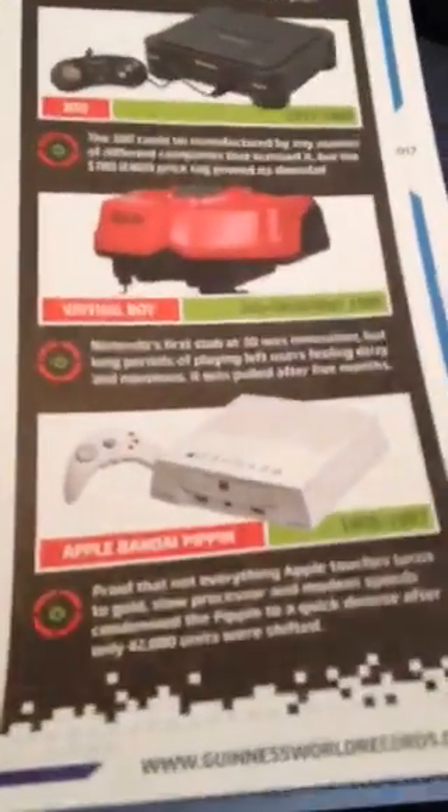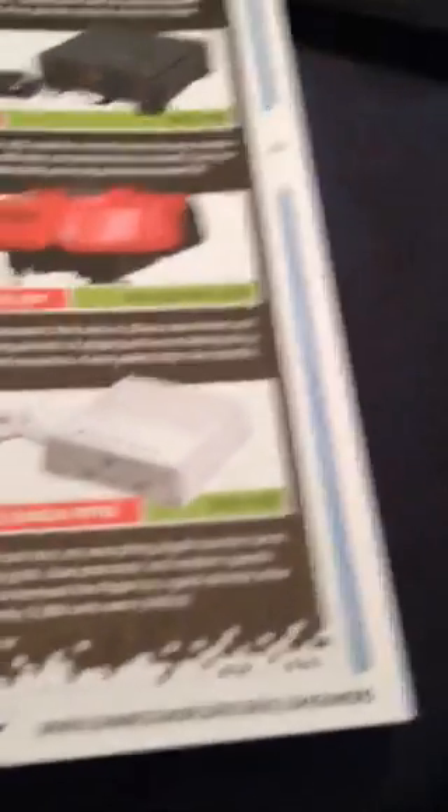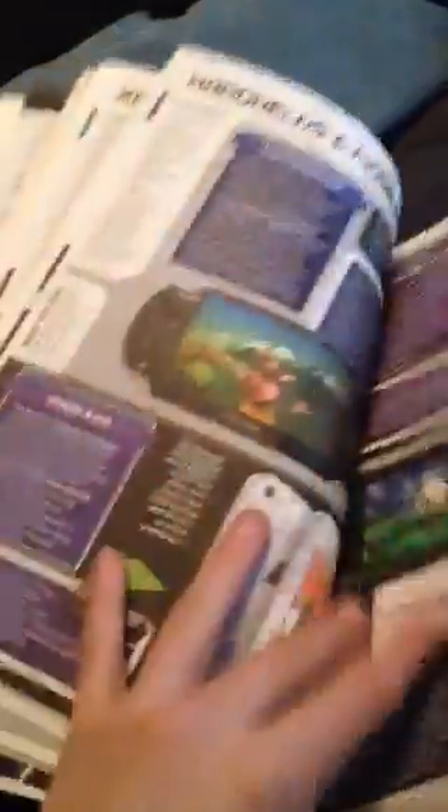And then they show kind of the fails of consoles — system failures — such as Atari Jaguar, 3DO, Virtual Boy, and Pippin. If you guys like Apple, well, they actually made a console. But it even says right here: proof that everything that Apple touches does not turn to gold. So there you go. I got PlayStation 4, Xbox One, then handhelds like PS Vita, the PC and Wii U and stuff.